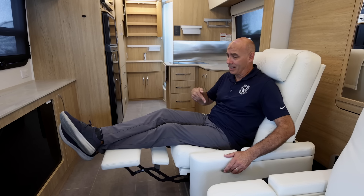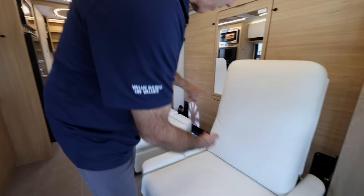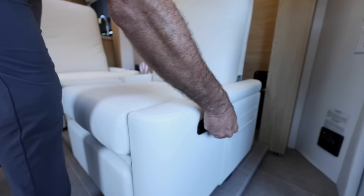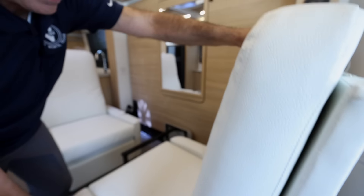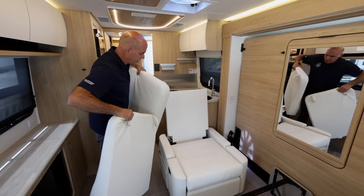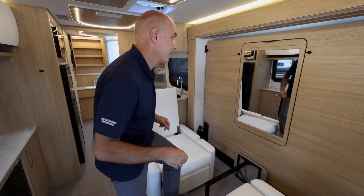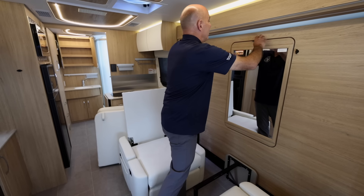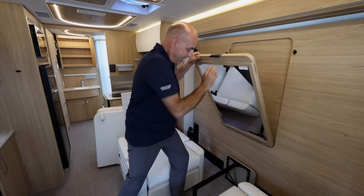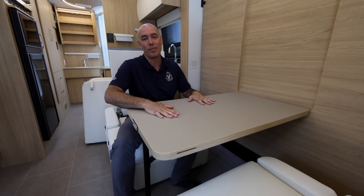It's a Leisure Travel Van and this is all about leisure right here. When it comes time to deploy the bed, all we need to do is rotate these chairs around. You'll release it right here and just turn it around. Then we remove two cushions and we're able to deploy the bed. But before I do that — check this out — you can release this and look what we have: a dining room table! Very, very handy, and how easy was that?